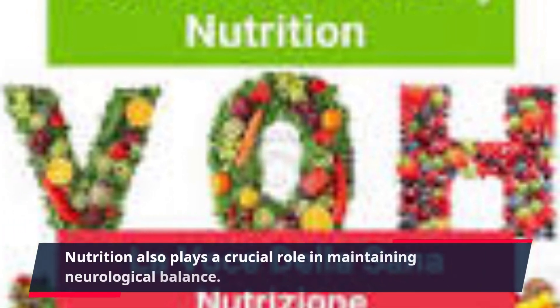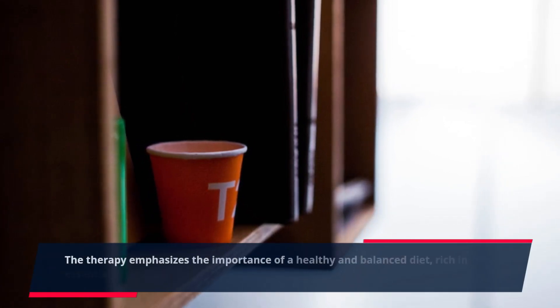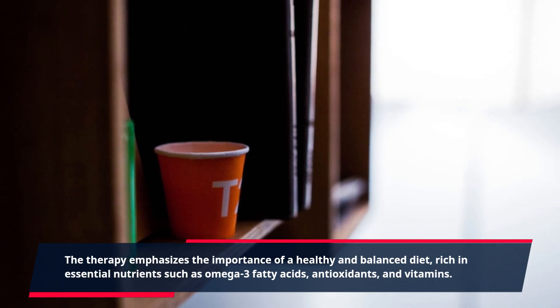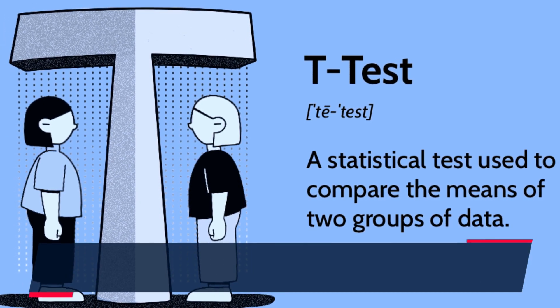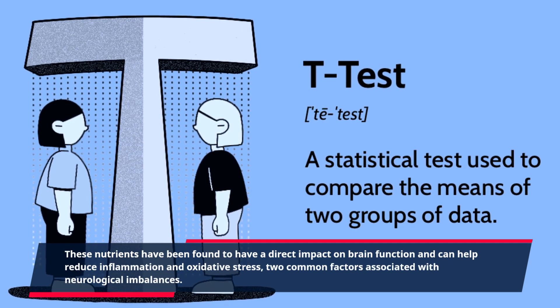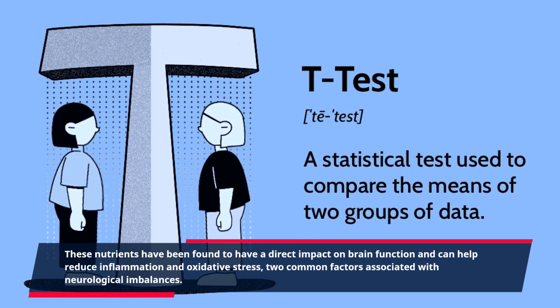Nutrition also plays a crucial role in maintaining neurological balance. The therapy emphasizes the importance of a healthy and balanced diet, rich in essential nutrients such as omega-3 fatty acids, antioxidants, and vitamins. These nutrients have been found to have a direct impact on brain function and can help reduce inflammation and oxidative stress, two common factors associated with neurological imbalances.